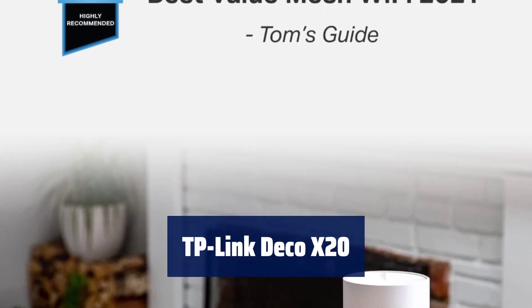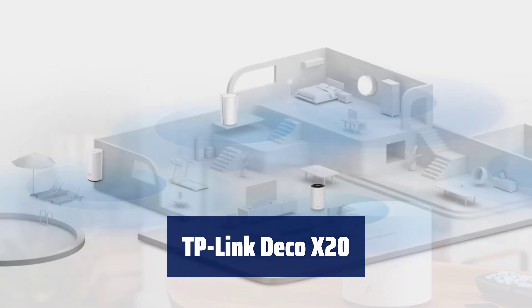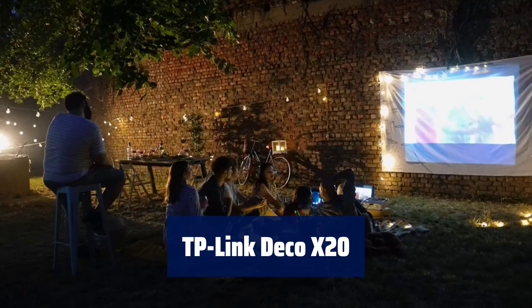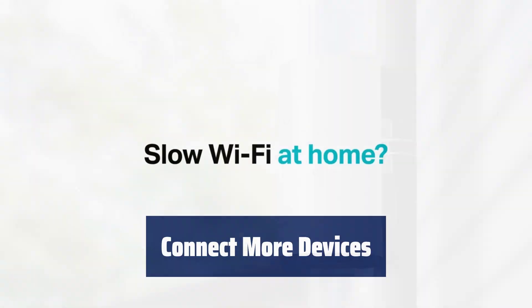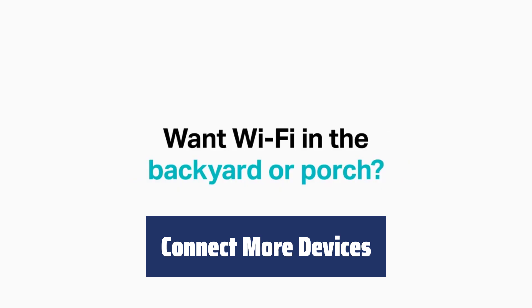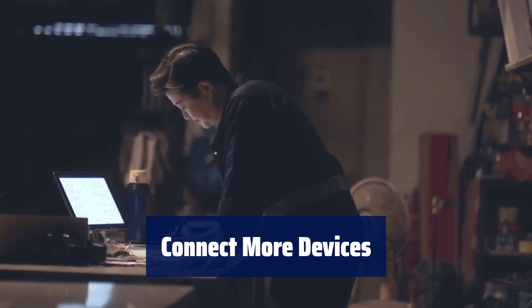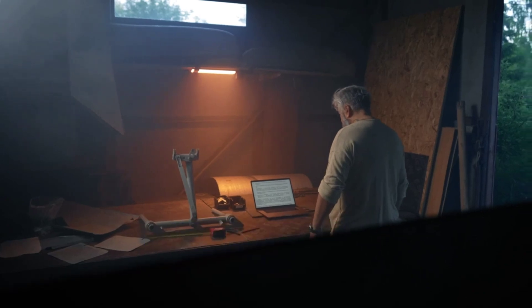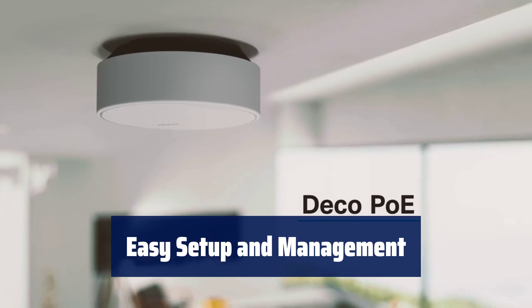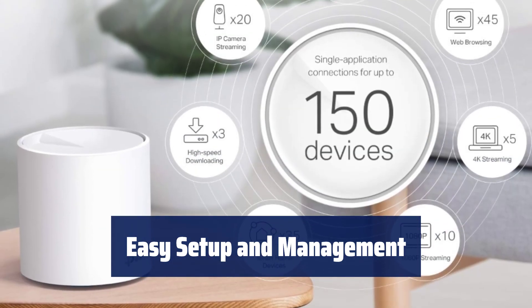Number 4. Say goodbye to weak Wi-Fi with the TP-Link Deco X20. Cover up to 5,800 square feet with seamless high-performance Wi-Fi 6 and eliminate dead zones and buffering. Stay connected with up to 150 devices — the Deco X20 is powerful enough to handle all your devices without compromising speed. Set up your network in minutes with the Deco app, with clear visual guidance, and control your network even when you're away from home.